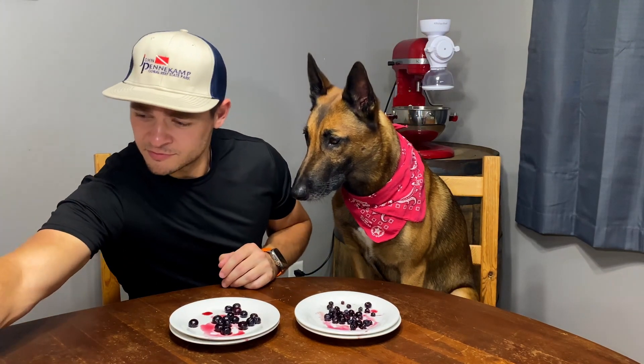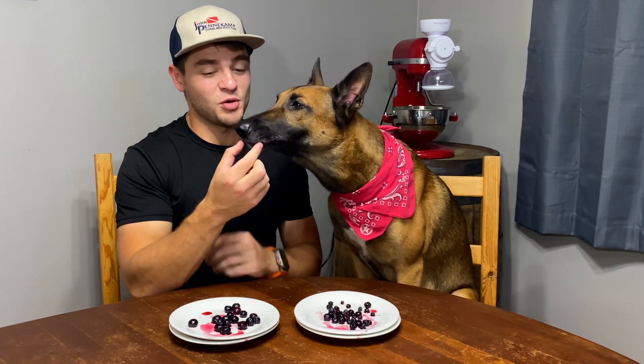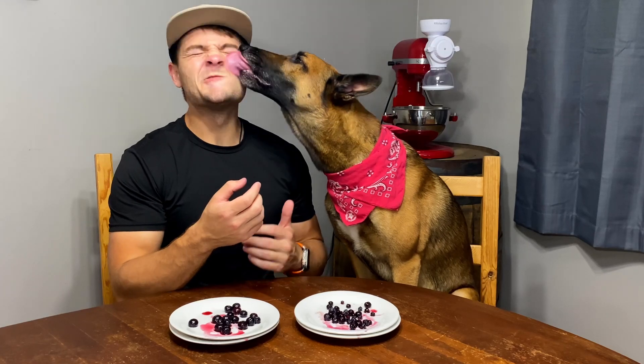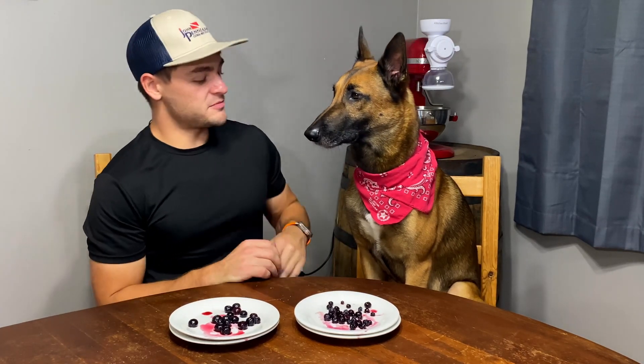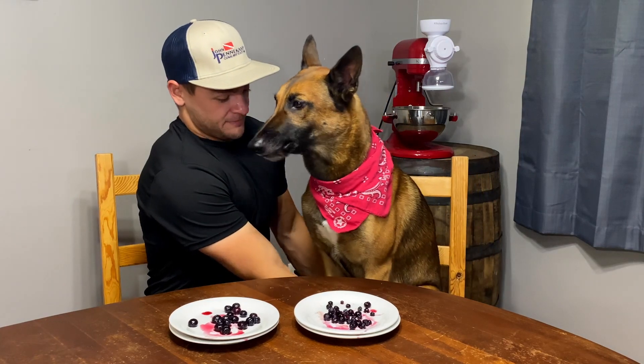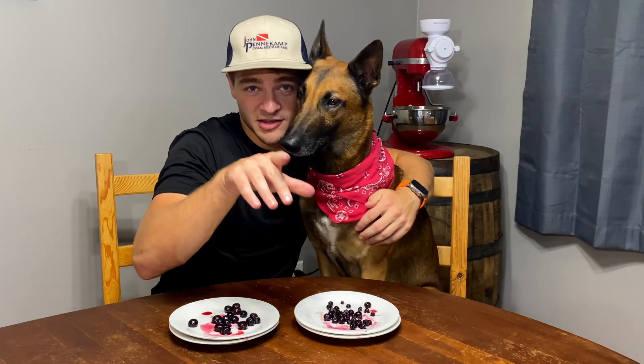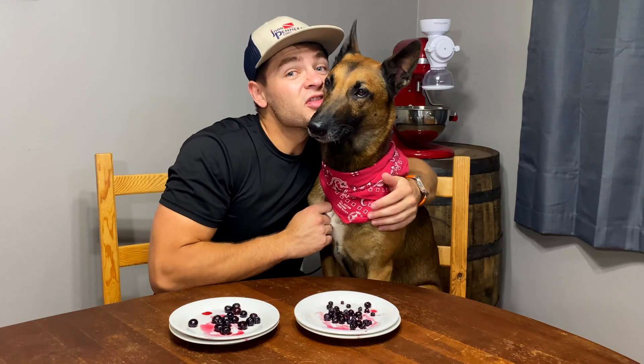Hey, you ready to do the outro? Treat first. You're not supposed to put my whole finger in your mouth. We're doing the tasting stuff because I have to use it for other things. All right, look at the camera. We'll see you in the next one.